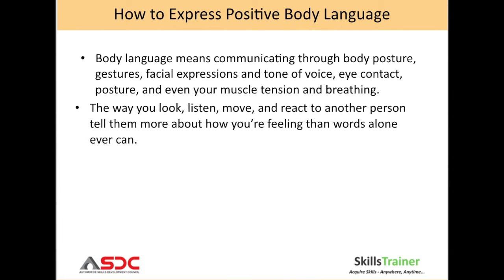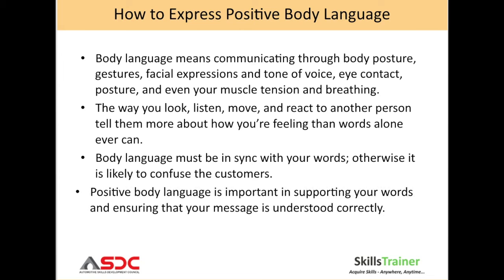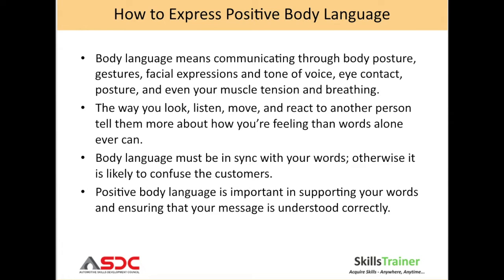How to speak and how to listen for understanding. Let us now focus on body language and the art of questioning. Body language means communicating through the body posture, gestures, facial expressions, tone of voice, eye contact, and even your muscle tension and breathing.